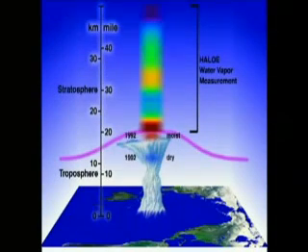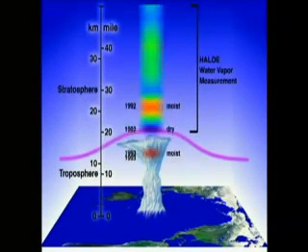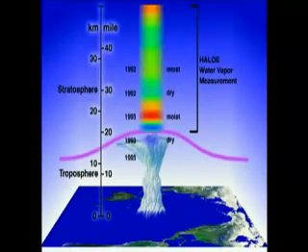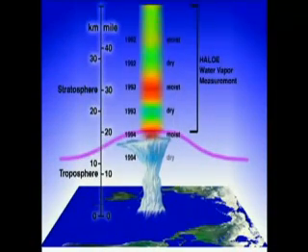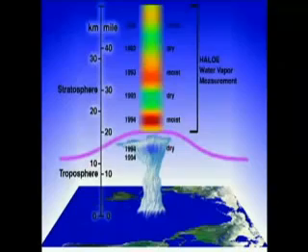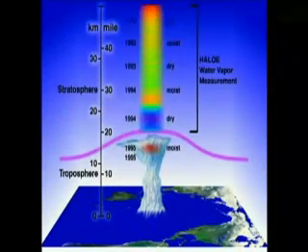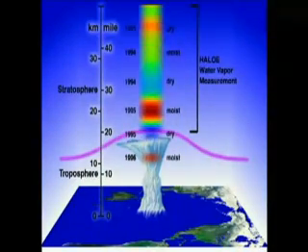By measuring water vapor amounts, HALO measurements have also shown us that it takes about five years for CFCs to reach the upper stratosphere. Tropical water vapor changes slowly with seasonal cycles. These changes, shown here as thick bands, were found to slowly ascend. These measurements tell us how fast the CFCs and other pollutants rise into the stratosphere.